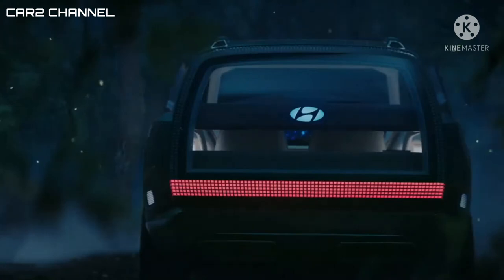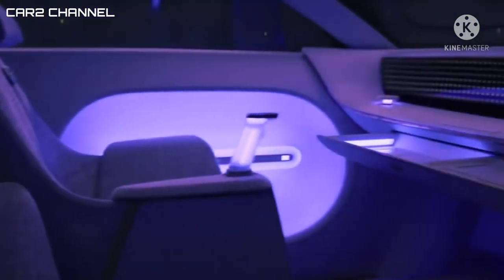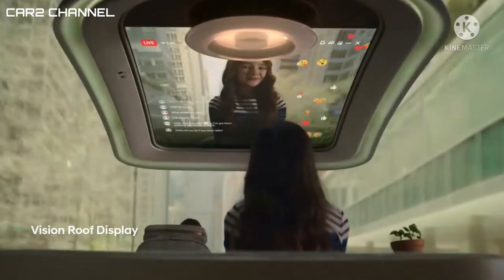Dashboardnya digantikan dengan panel kontrol digital yang membentang di baris pertama, dan terdapat layar besar OLED yang menghiasi langit-langit karbon serta berfungsi sebagai sunroof virtual yang dapat disesuaikan.